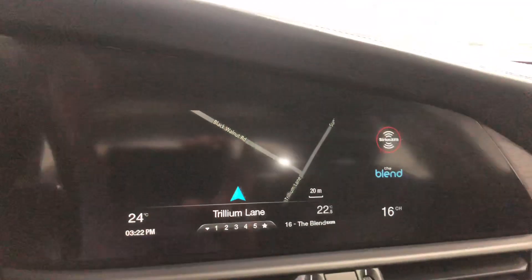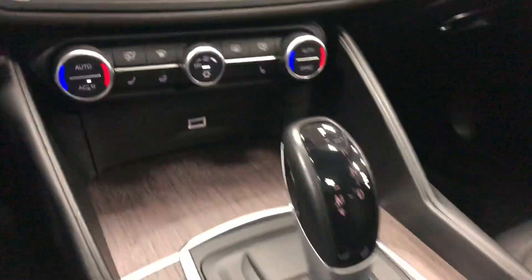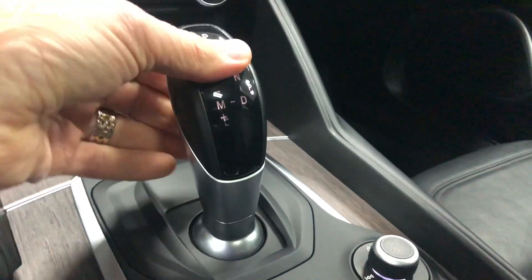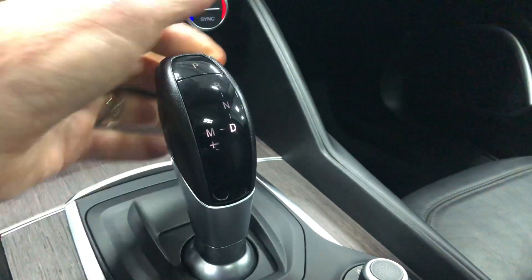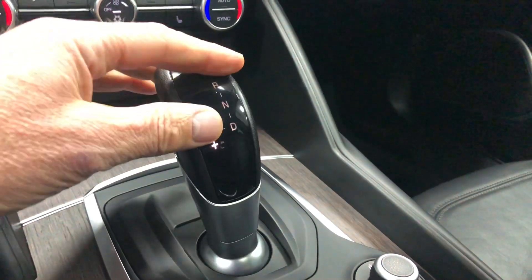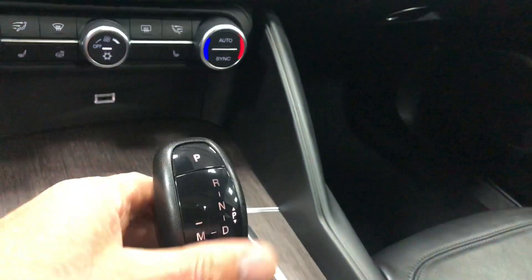We've got factory navigation, XM satellite radio, dual-zone automatic air conditioning, and slap shift — no paddle shifters but when you put it in drive you flip it over and can manually shift right there. You have the manual shifter indicator right up there. So cool. We'll put that back in park.